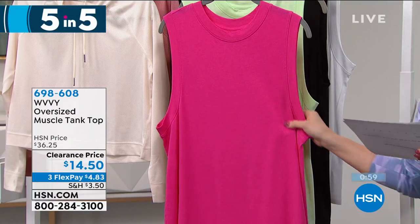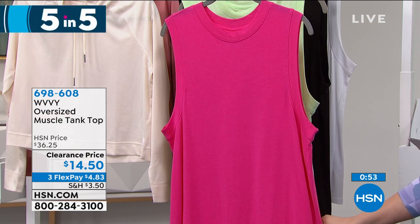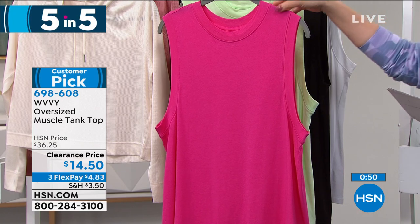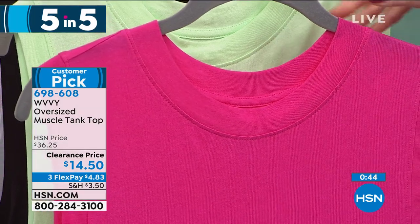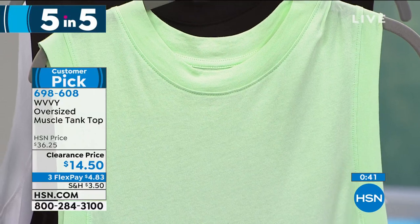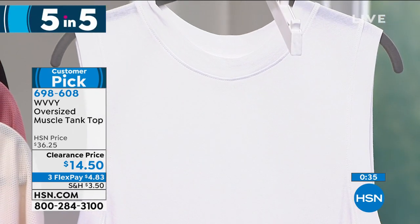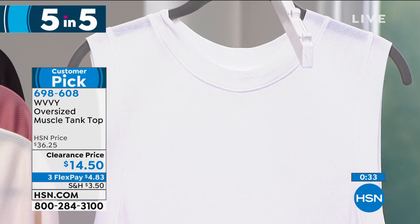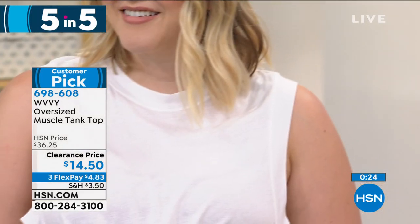Third item: the oversized muscle tank top — customer pick, perfect five-star review, 60% off at $14.50. Jersey knit, round neck. Colors include fuchsia, mint, solid black, and white. This is 28 inches in the length — you can wear it long for coverage or tie it in a knot, do a half tuck, or a full tuck.